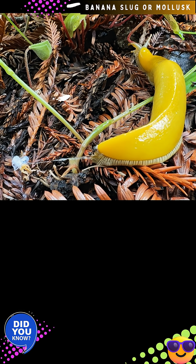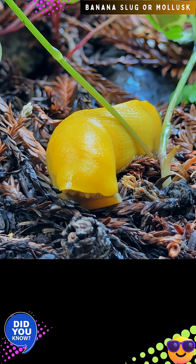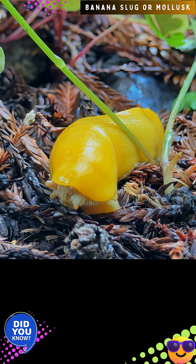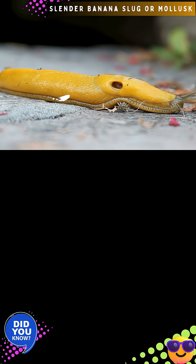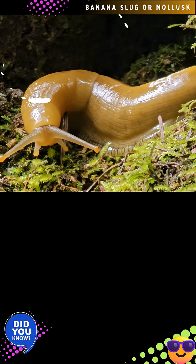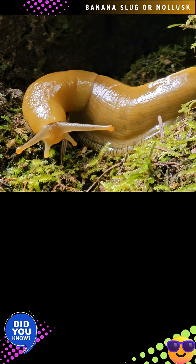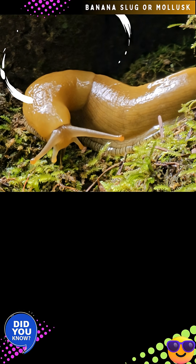Slugs are simultaneous hermaphrodites and reproduce by exchanging sperm with their mate. They produce up to 75 translucent eggs, which are laid in a log or on leaves. The adults provide no further care for their eggs, and the eggs are abandoned as soon as the clutch is laid. These eggs will typically hatch within a month or two, and the young slugs will mature over several months. Their offspring will typically contain a pale white hue and as they grow acquire their distinct yellow color.